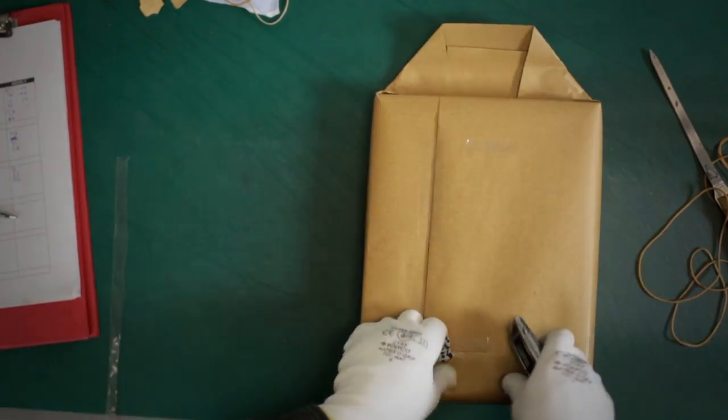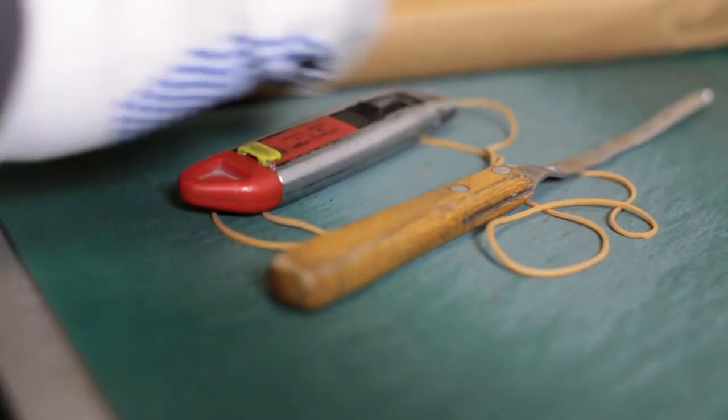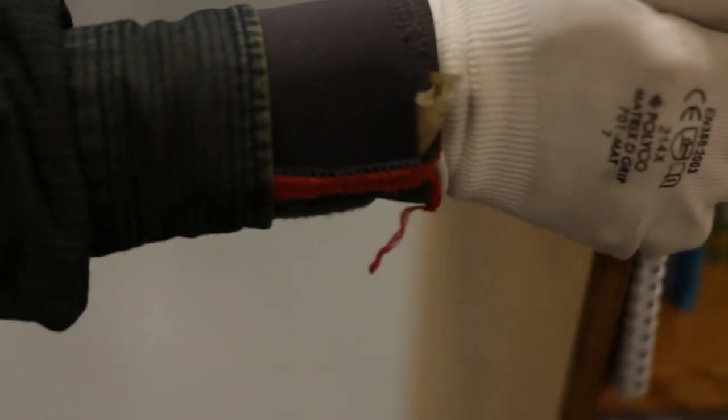People think of a library as being a very small room with a few readers in there. This is more of an industrial scale process. We have a stamping machine which gives a registration mark, an ownership mark for every deposit item.